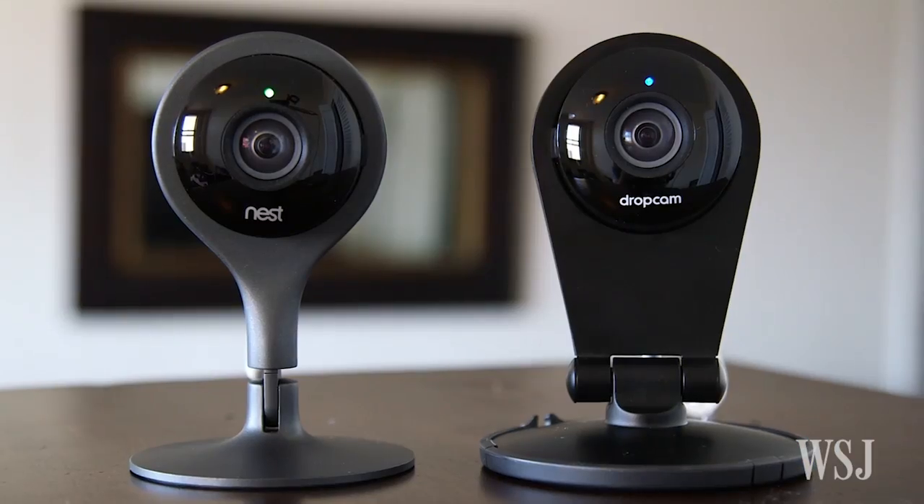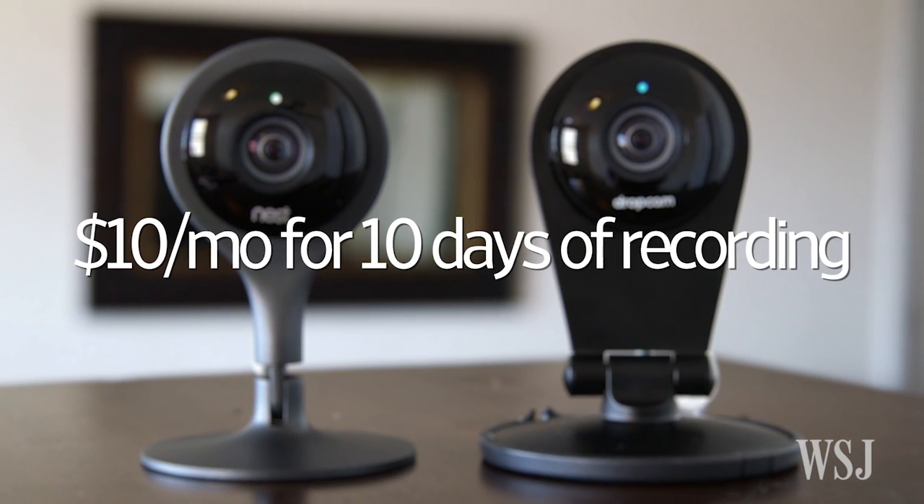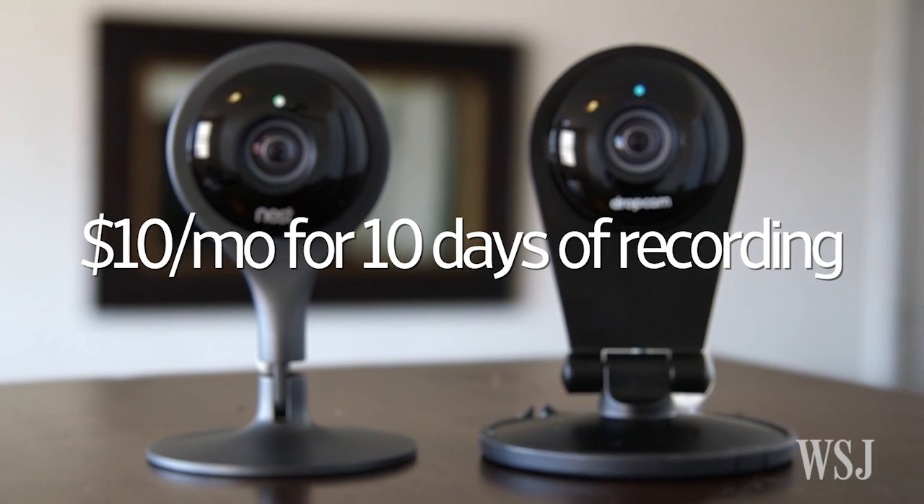So we're sticking with the Dropcam Pro — I just don't need the extra resolution to spy on this little guy. But if you're in the market for one of these, the new Nest Cam is the leader of the pack. The biggest downside is the $10 a month subscription fee, just like the Dropcam, which you have to pay to rewind and review the footage. It can quickly add up, but for some of us, the price is worth the peace of mind.